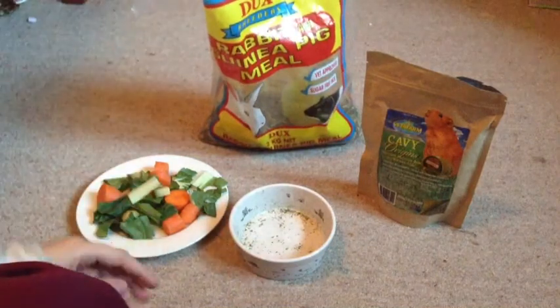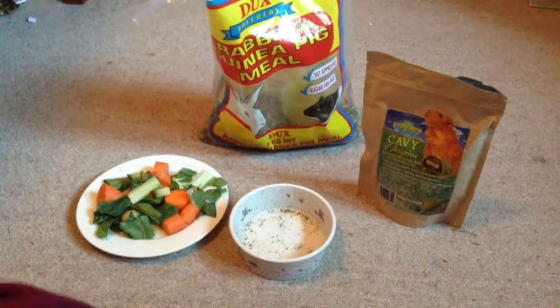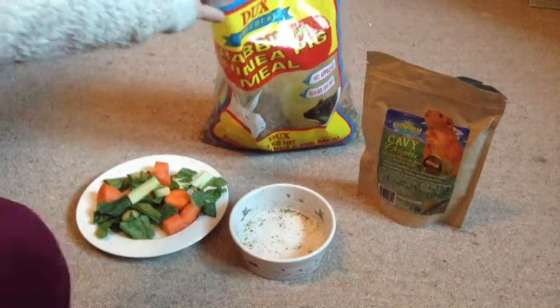Then I have their Ducks Breeders rabbit and guinea pig meal, and this is a vet-approved and sugar-free mix. That means it's got no sunflower seeds or anything fattening to them.